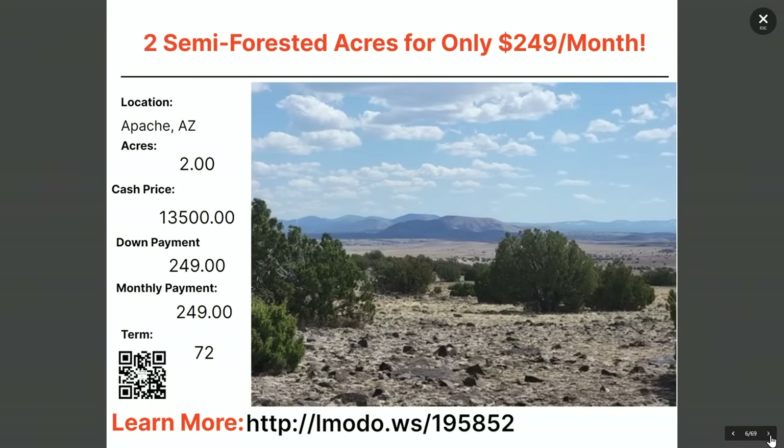What about a two-acre, semi-forested property? That's not a bad view. Two acres, $13,500. Let's look at the down payment: $249 down and $249 a month for 72 months and this thing is all yours. Check out elmoto.ws/195852.